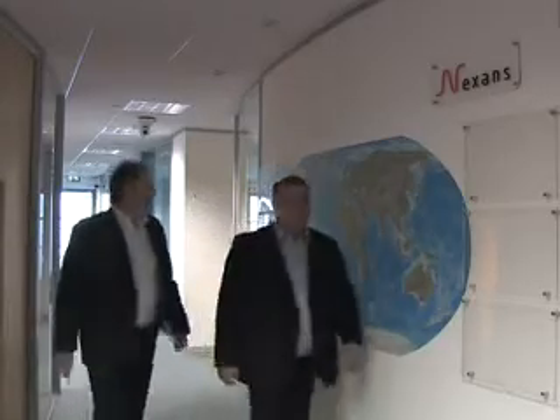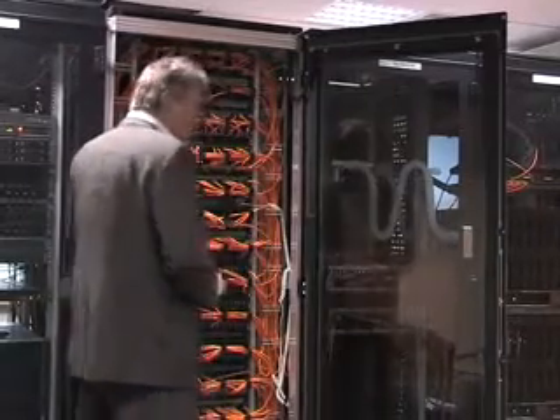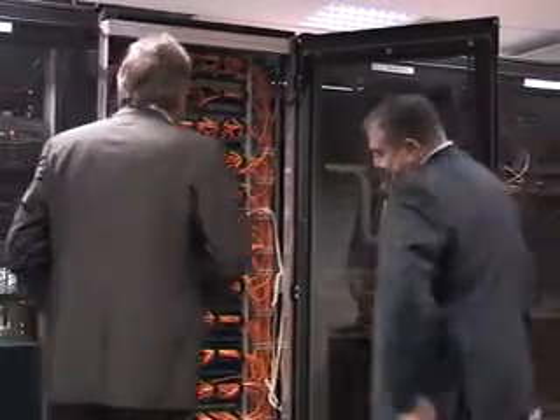If you talk to most IT network designers and planners today, they will rarely mention network cabling as one of their major initiatives within their top 10 energy efficiency programs. In reality, the increasing use of the IT network in not only delivering building services but also patient services is putting increasing demands on the network itself, and the robust nature of the cabling solution installed can make not only a difference to the quality of service but also to the potential for energy reduction programs and in monitoring and control.